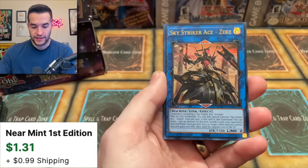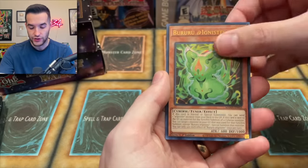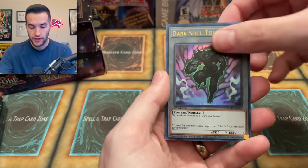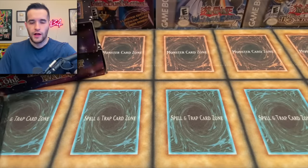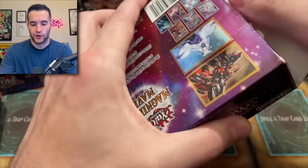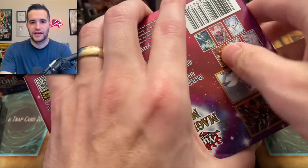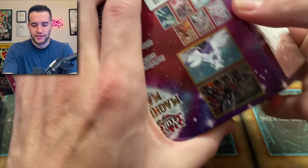The Iris Sword Soul — very nice. Sky Striker Ace Zeke. The Bururu at Ignister — very nice. Dark Soul Token. And Nightmare Cerberus — that's a second Cerberus. There are a large amount of tokens in here, which I actually like — if you're playing the Sky Striker deck and you have the Sky Striker token, I think it's pretty cool.